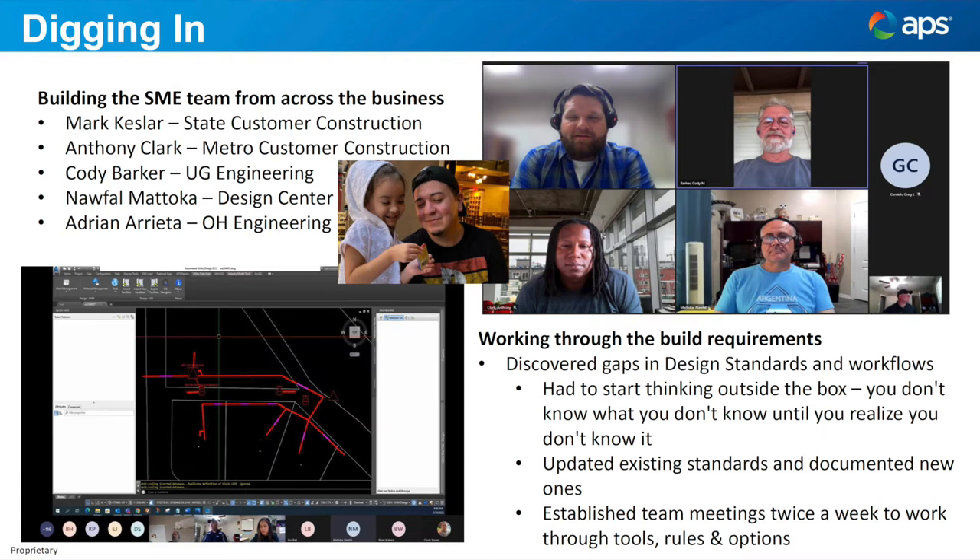Asking them questions — hey, can AUD do this? Most of the time they'd say yes, and it was true, they could get it. Asking those questions and really meeting together was a critical point for us as we were going through the build piece, which we still are.